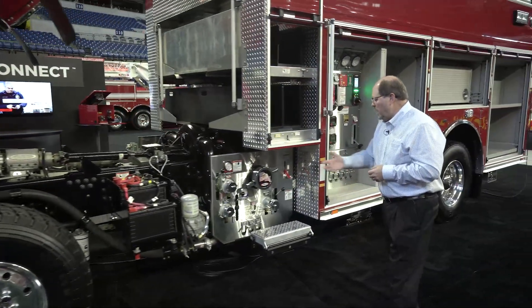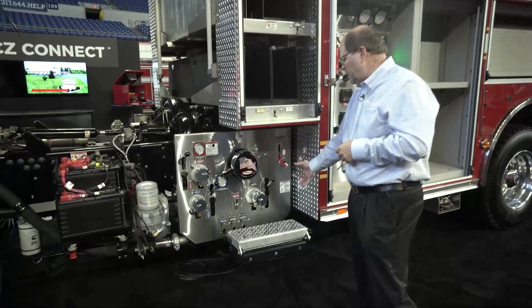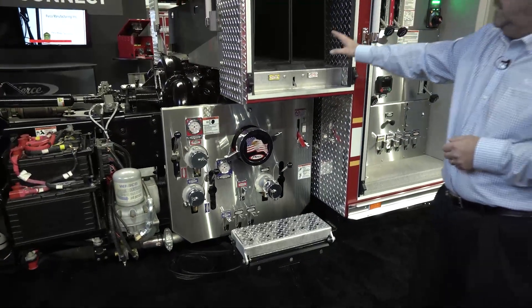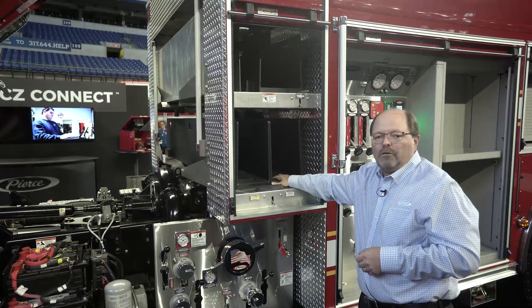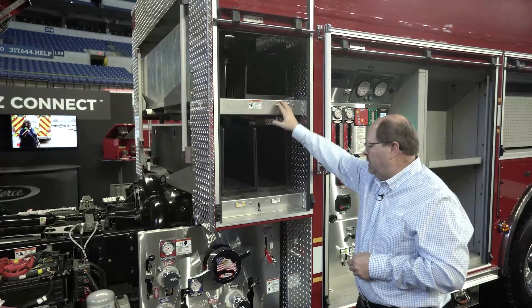With this truck we have two 2½-inch side discharges, a 6-inch inlet and auxiliary inlet on the bottom with two 2½-inch crosslays with 1¾-inch hose with 200 feet capacity, and 200 feet of 2½-inch in the top.